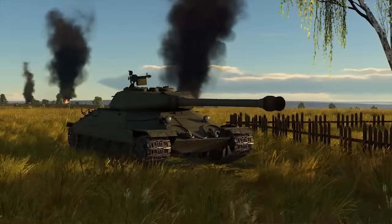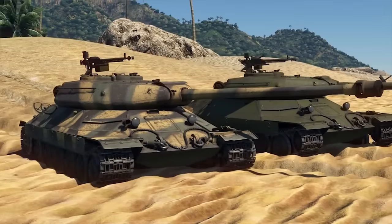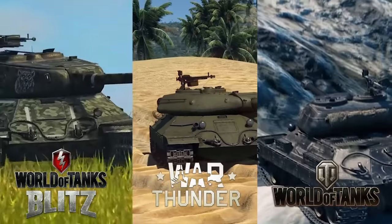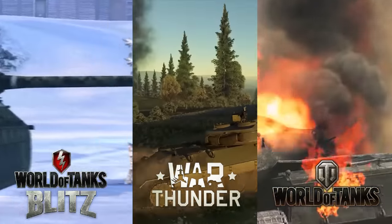If you're into military history, tanks, or even just video games, you might have heard of the IS-6. In War Thunder and World of Tanks especially, it's certainly a pretty scary vehicle to come up against.